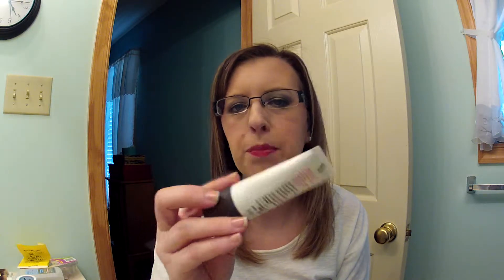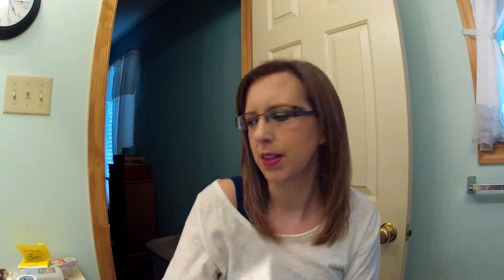Next I have the Bare Minerals purely nourishing moisturizer. I got this at Ulta quite a while ago — it came as a try-me size with a face wash. I really like it and it hydrates well, but for the price I'm not going to buy the full size.